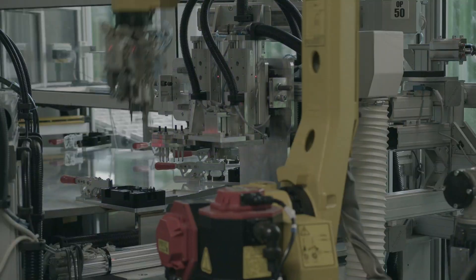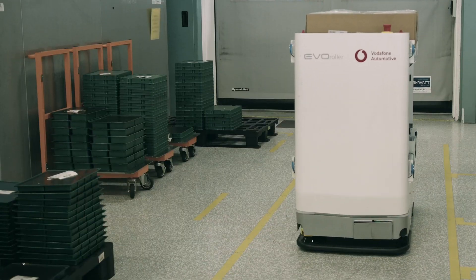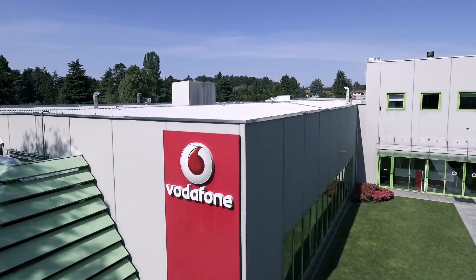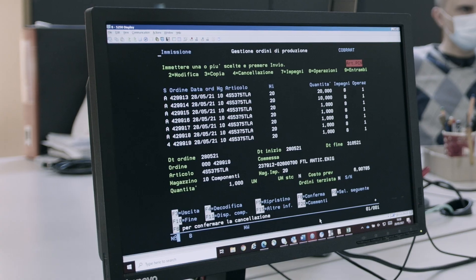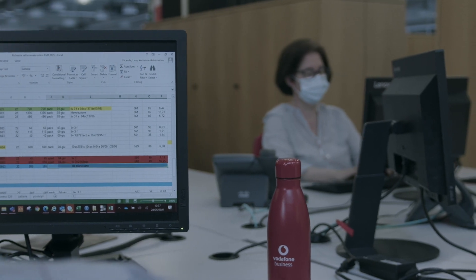Our smart machines talk to each other at every part of the manufacturing process to make sure what we deliver can be relied on and trusted. Working behind the scenes is our demand team, who keep customer deliveries moving so they're on time, every time — 100% on time and in full.